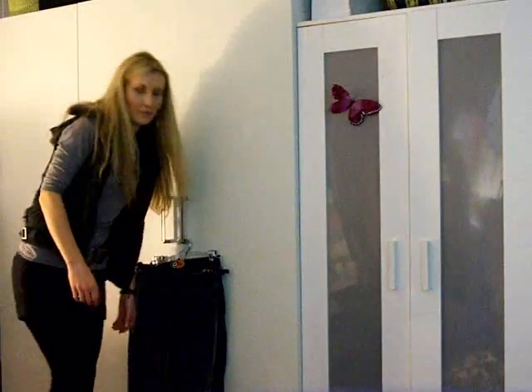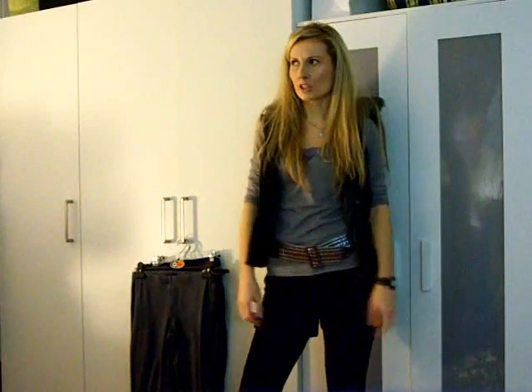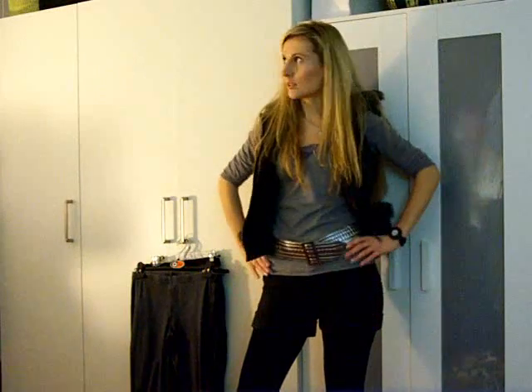Hi girls! I have a bunch of leggings and jeggings here behind me because I got a request to talk about them. I like fashion and I love talking about trends and clothes. I always talk only about this — I'm just kidding, this is just one of my interests. I thought okay, I'm going to do this video, I'm so excited to do it!